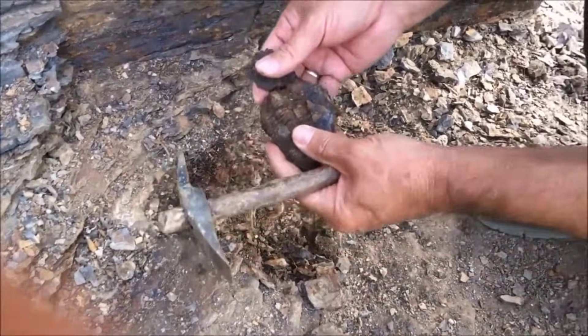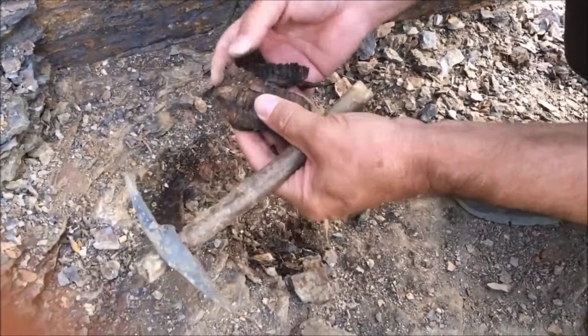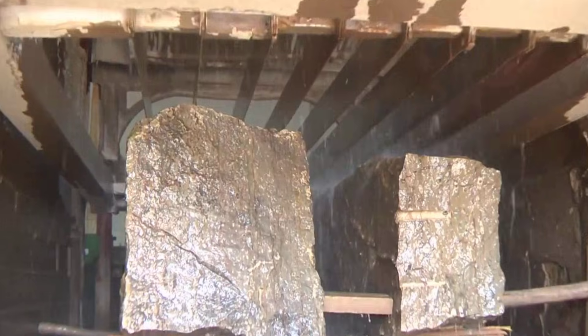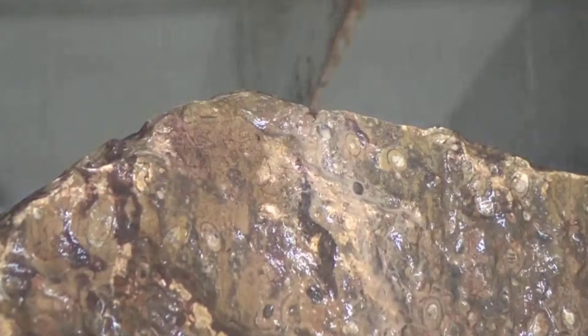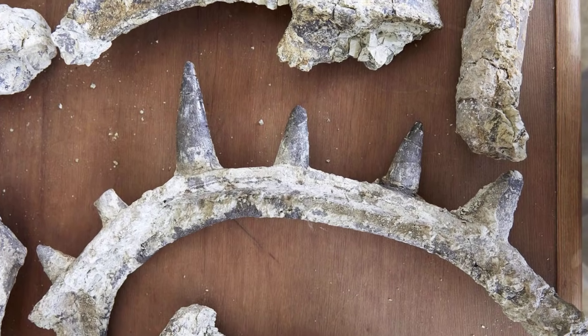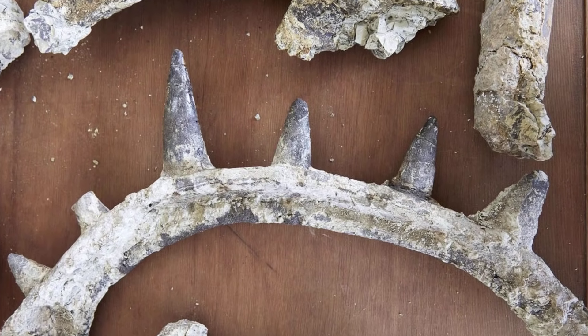Today, scientists still unearth new Spicomelus armor from Moroccan rock, and each fossil challenges our idea of how and why life evolves to extremes. In a world where nature's experiments are vanishing faster than we can study them, this ancient anomaly reminds us that evolution's wildest designs can vanish overnight. What other impossible creatures lie waiting beneath our feet?